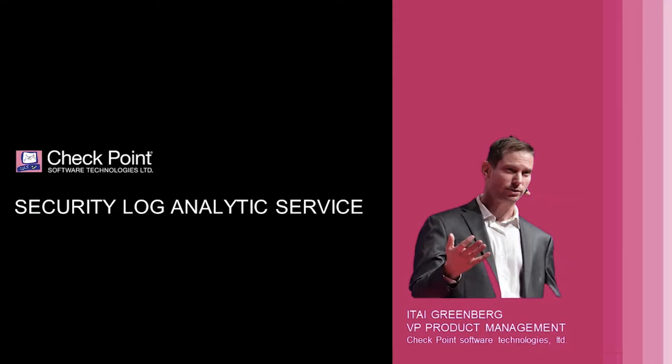Checkpoint is a leading provider of cybersecurity solutions to governments and corporate enterprises globally. Let's hear from Itai Greenberg, who's the VP of Product Management and Product Marketing at Checkpoint.